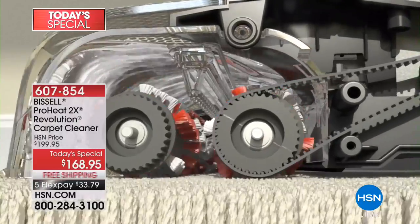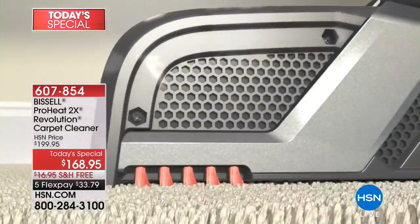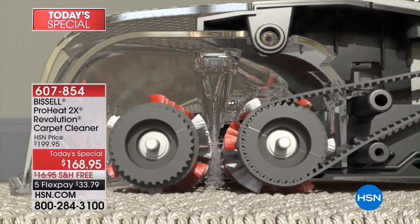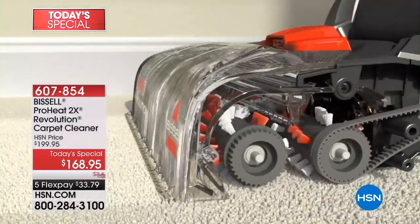When you get your Revolution home, it's not a topical clean — it's a deep, deep clean that's pulling up all the dirt, all the oil, all the gunk, all the smells that are in our home. And you're doing it in a way that can out-clean that leading rental unit.